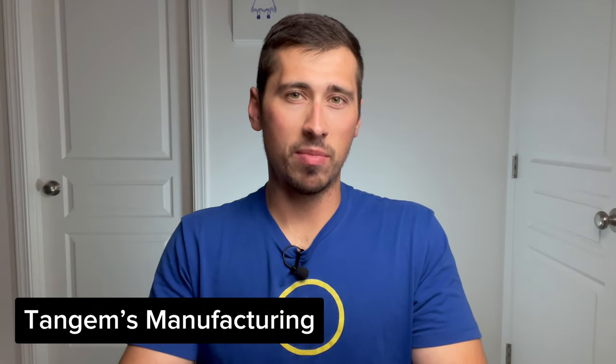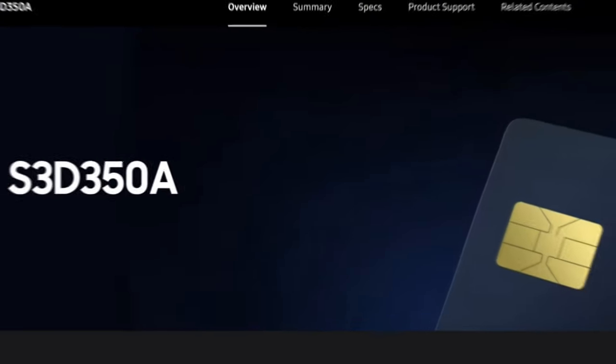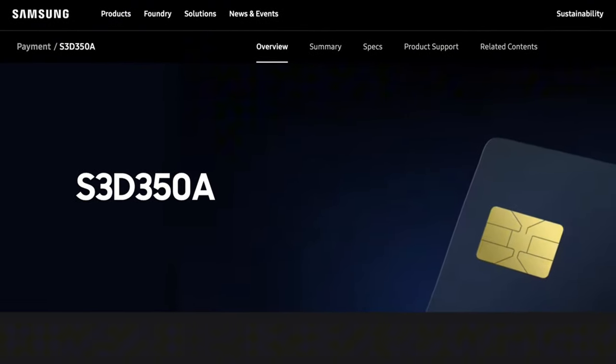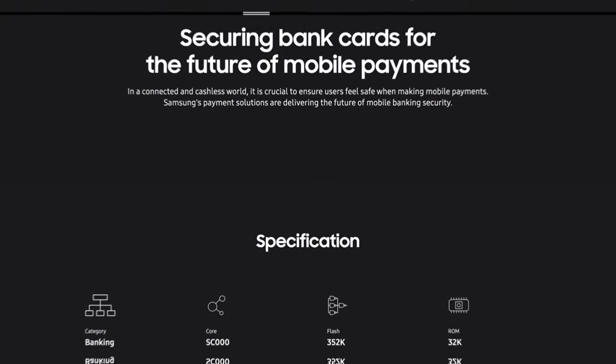So where is Tangem actually made? Tangem is headquartered in Switzerland, but they have factories in China and Indonesia, mainly because the secure element chip inside the card is manufactured by Samsung. This Samsung chip is the same chip that is used in your bank card and your electronic passport if you have one of those.